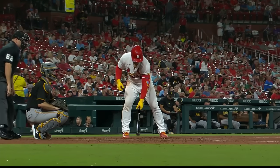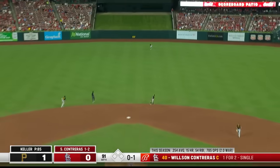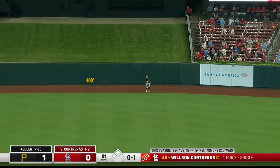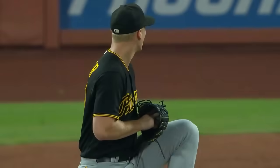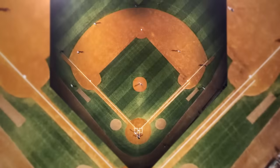Strike to Wilson Contreras, 84 pitches thus far for Keller. Line drive to center, Sawitzki going back — still going — heads out of here! A line drive homer for Contreras, and we are tied!